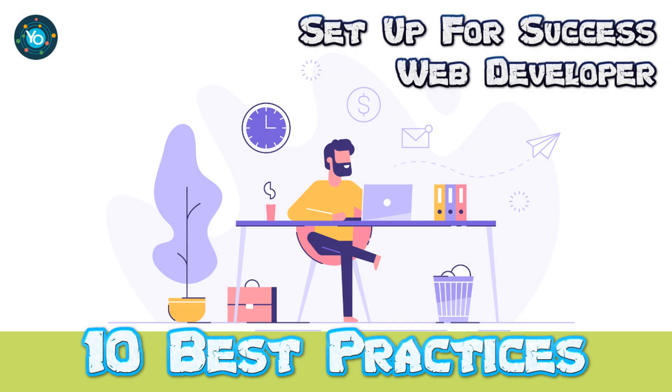We're excited to share our 10 best practices series with you and hope you find it valuable. If you do, please show your support by liking, commenting, and subscribing — it means a lot to us. As a freelance web developer, success can depend on a variety of factors including your technical skills, your ability to market yourself, and your ability to manage your time and projects effectively. Here are 10 best practices to help you succeed as a freelance web developer.